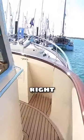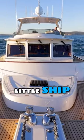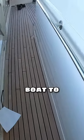Now there's a Portuguese bridge on this one, right up at the front. Look at that — it's a proper little ship, isn't it? There are rails everywhere. It's a very secure boat to walk around.